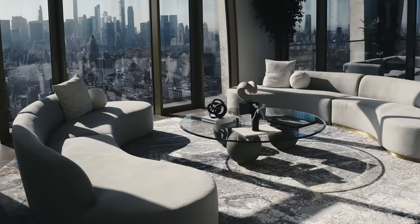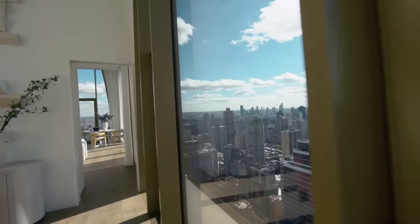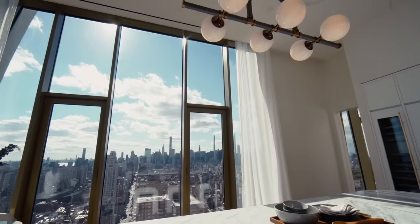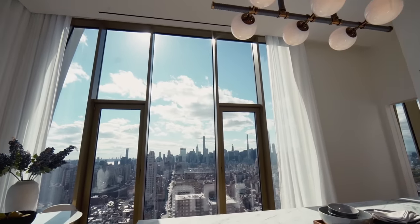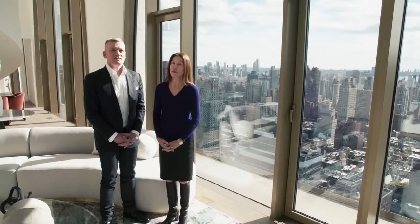Thank you for joining us today. This building offers not only the architectural design that you won't find anywhere else in New York City, but the views and the space. It is a very unique offering here at 180 East 88th Street, on the market for $33 million.